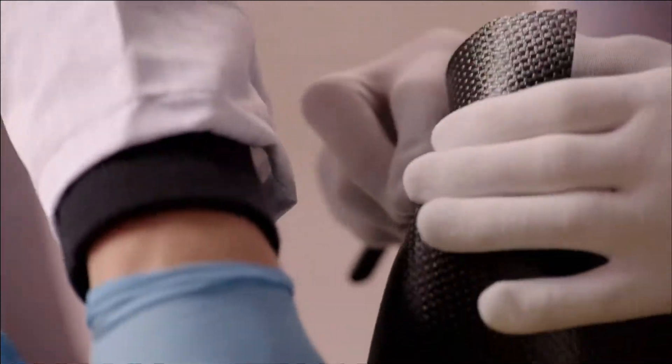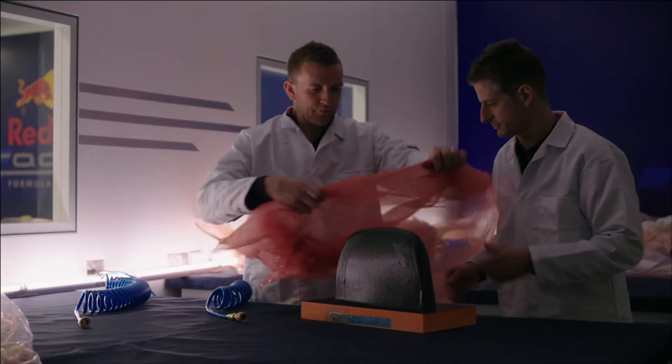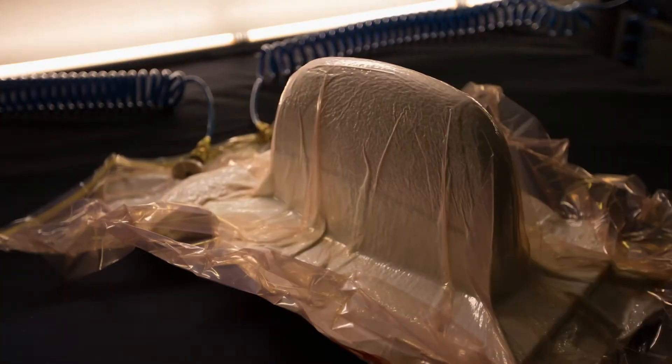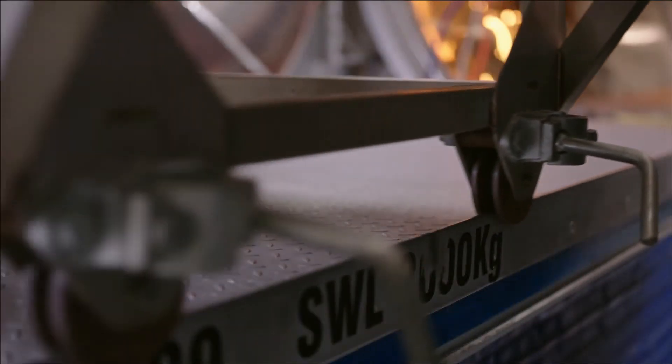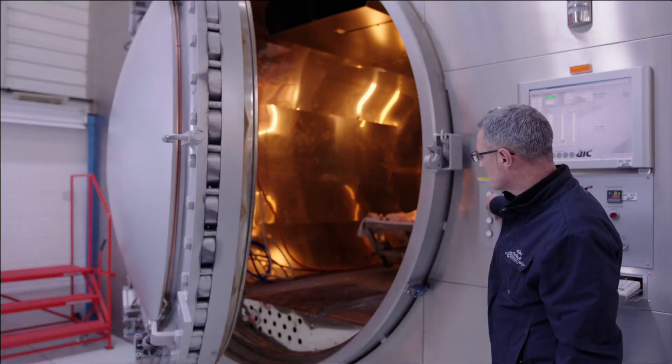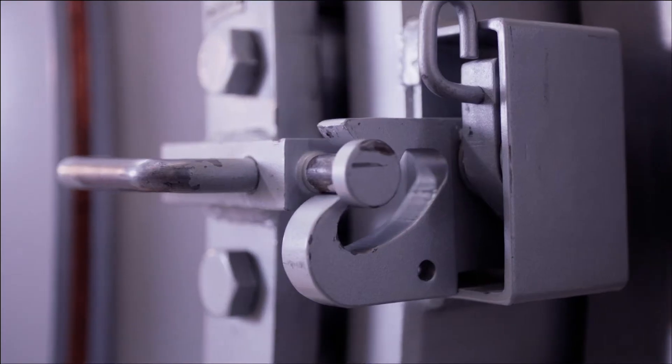Once we've done that, we then seal all that together. We put it into a vacuum where we can suck all the air out and clamp the layers down. And then they're moved into our autoclaves, which could be considered a pressure cooker, where we cure the resin that's embedded in the carbon fibre cloth and put them under pressure at the same time to squeeze the layers together.